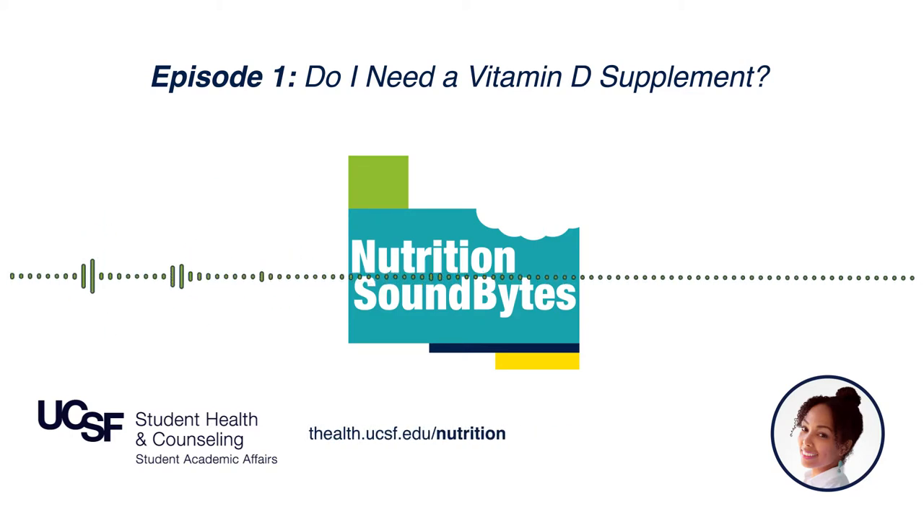For example, people with darker skin typically need more sun exposure to promote adequate vitamin D synthesis. Additionally, vitamin D synthesis from the skin decreases with age. Research suggests approximately 5 to 30 minutes of sun exposure between 10 a.m. and 3 p.m. — peak sun hours — at least twice per week to the face, arms, legs, or back without sunscreen is adequate. However, because of skin cancer risks, time in the sun without sunscreen should be done in small doses during non-peak hours, especially if you have a family history of skin cancer.